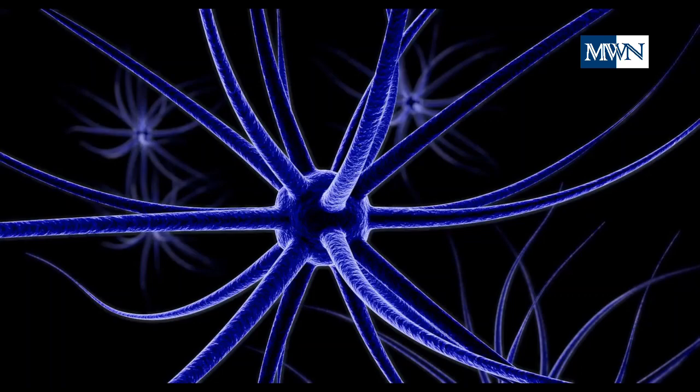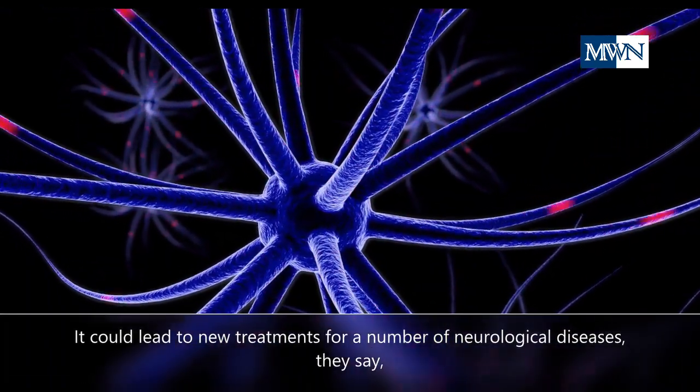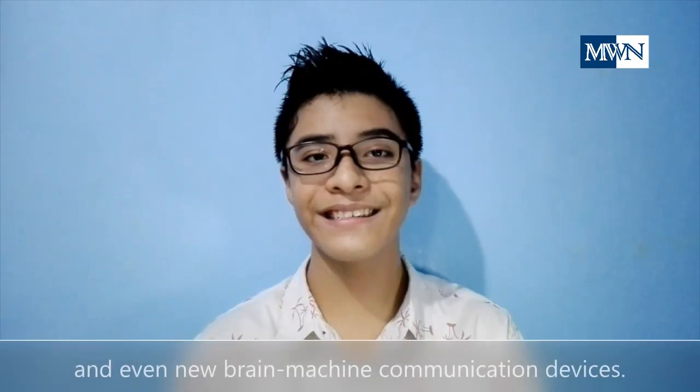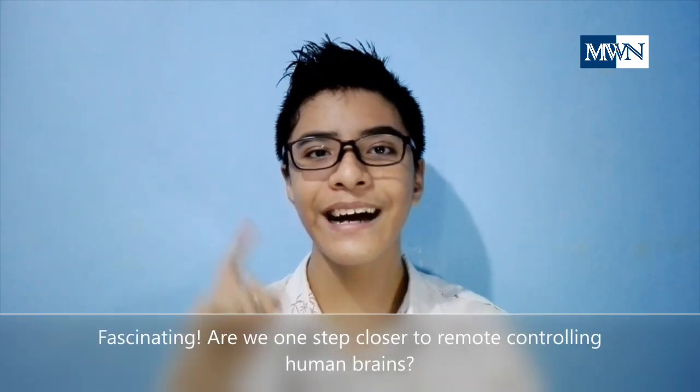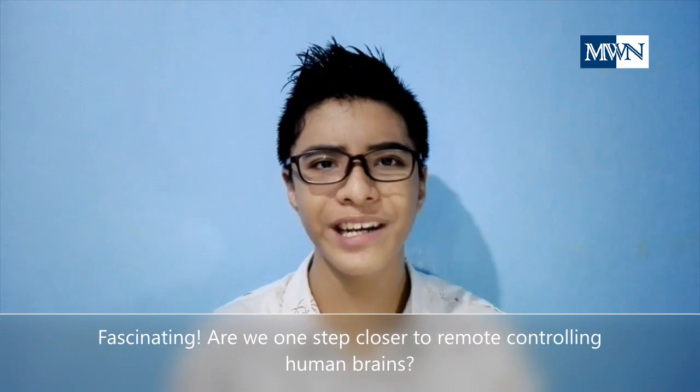It could lead to new treatments for a number of neurological diseases, they say, and even new brain-machine communication devices. Fascinating — are we one step closer to remote-controlling human brains?